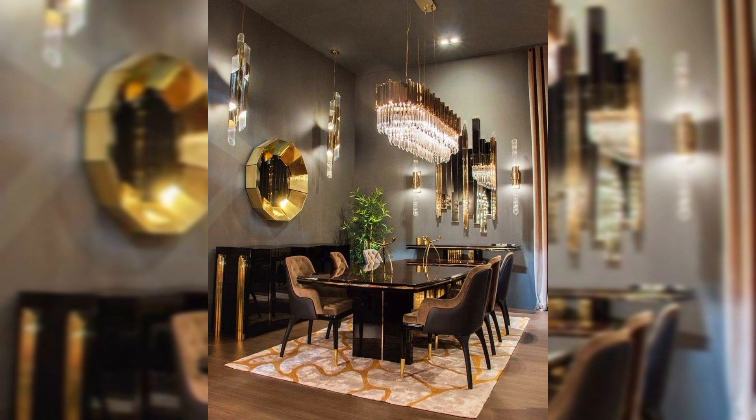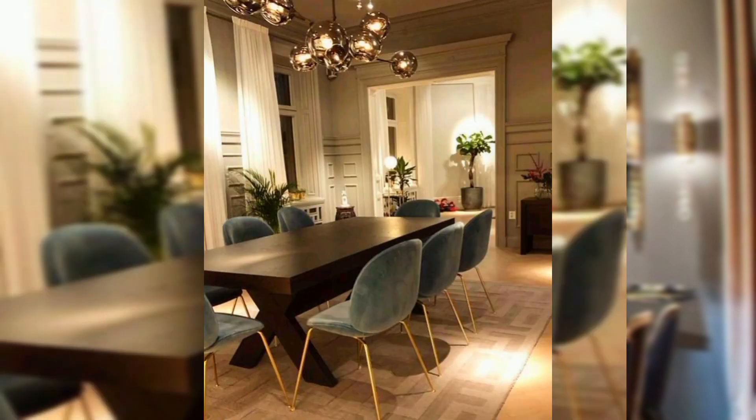Hello everyone. Welcome to Creative Home Decoration Ideas. I am here with some stylish dining table designs.